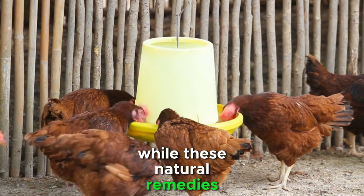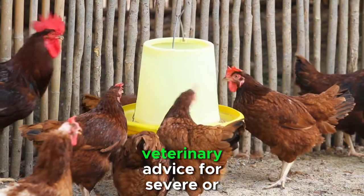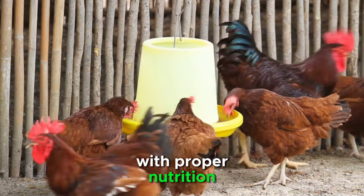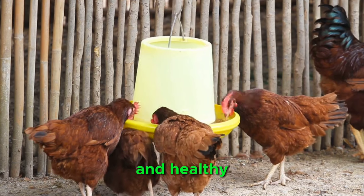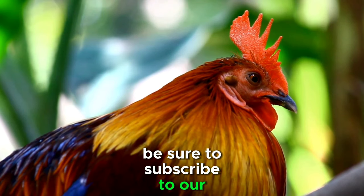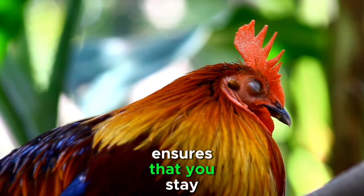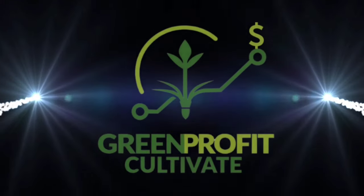Remember, while these natural remedies can be beneficial, it's essential to monitor your chickens closely and seek professional veterinary advice for severe or persistent health issues. By combining these natural remedies with proper nutrition, hygiene, and a stress-free environment, you'll be well on your way to maintaining a happy and healthy backyard flock. Be sure to subscribe to our channel for more valuable content on raising and caring for backyard chickens. Happy chicken-keeping!